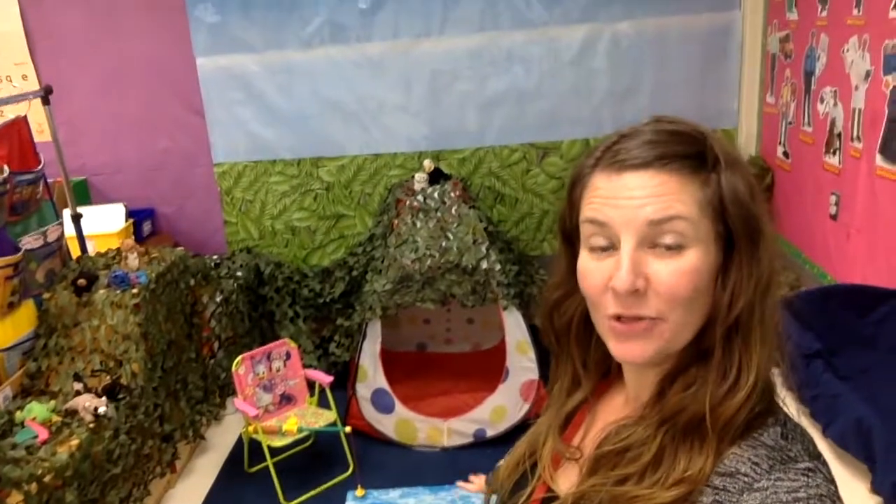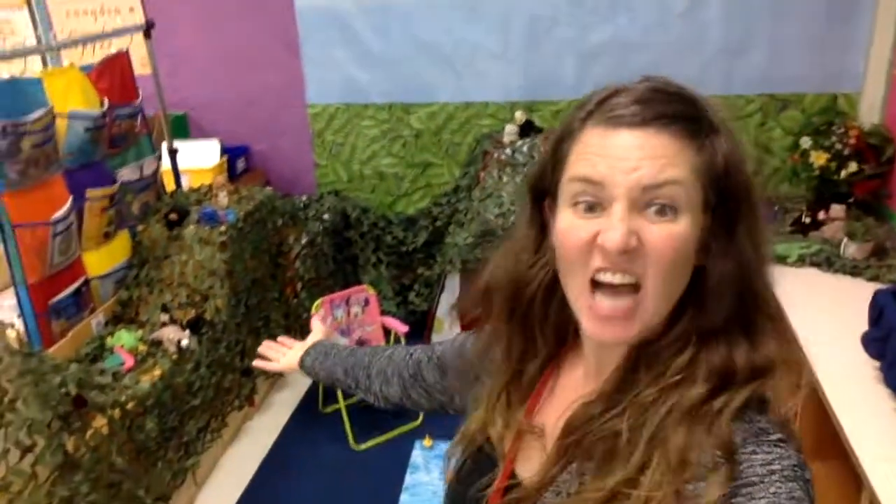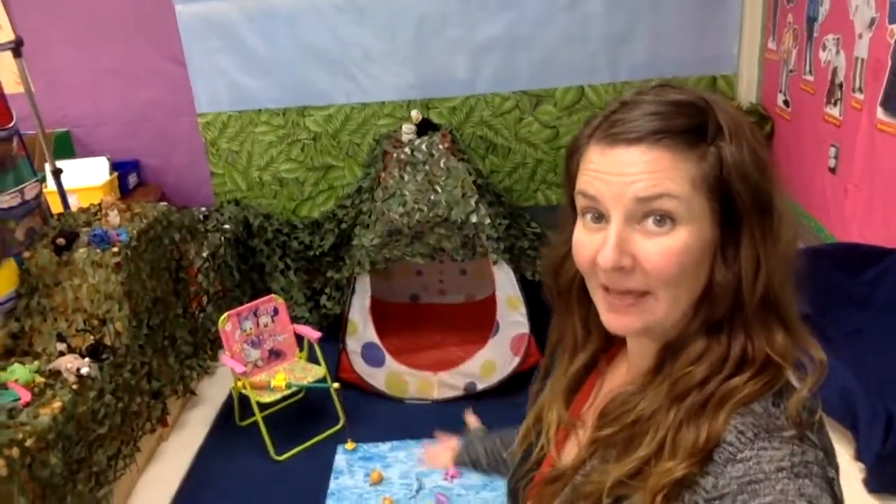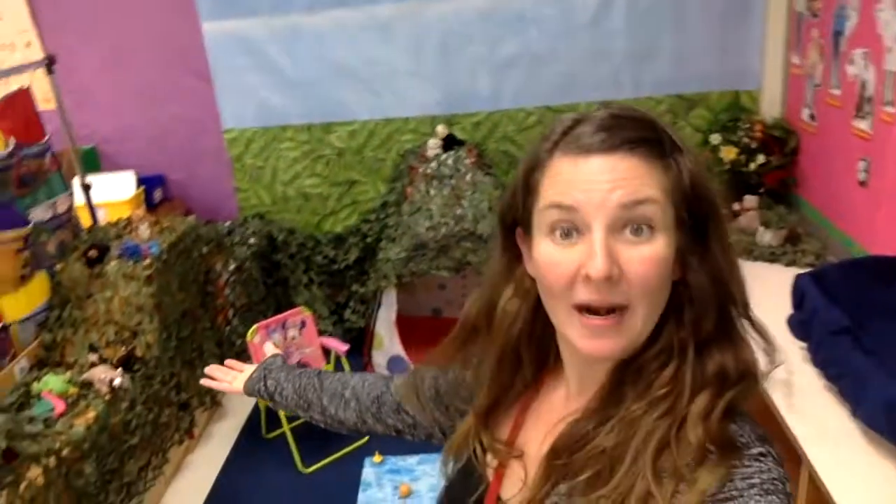You could also write books about these animals — I can't wait to read them. Behind me is the drama center. Our drama center has turned into the woodlands. There are tons of animals in the woodlands. You could pretend lots of things: maybe you're camping, maybe you're fishing, maybe you're hanging out with the animals. Lots of cool things we can work on in the woodlands.